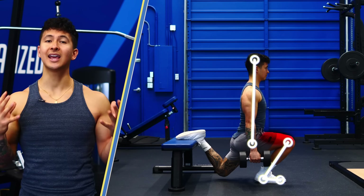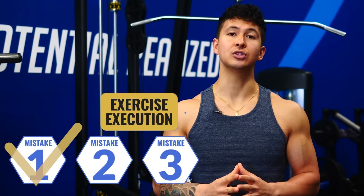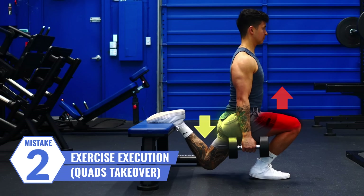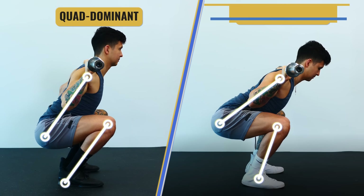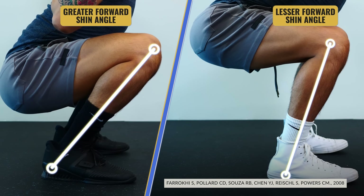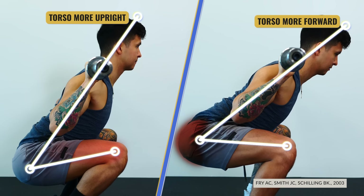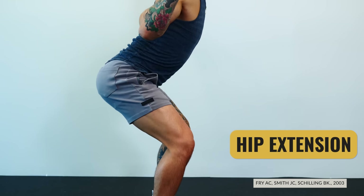Even with the right exercises, if you don't perform them with the right form, you're going to end up working other muscles rather than the ones you intended. This brings us to the next two mistakes, both having to do with exercise execution. The second mistake is working your quads more than your glutes during leg exercises. Based on multiple kinematic analyses, the more forward your shin angle is, the greater the knee movement and the more the quads will be involved. On the other hand, the more forward your torso is, the more the glutes will be involved, because this increases the degree of hip extension — the main function of the gluteus maximus.